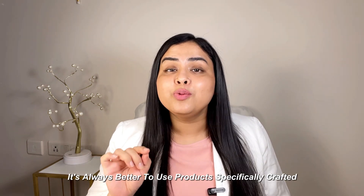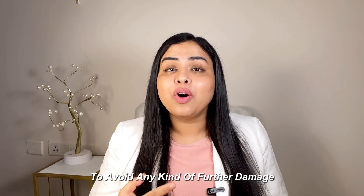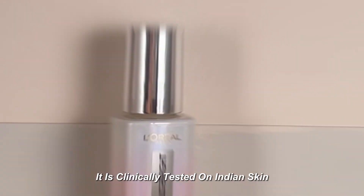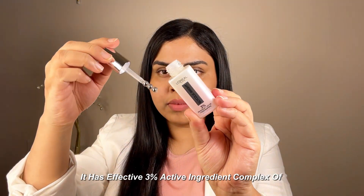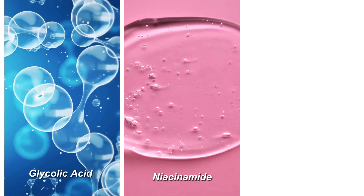It's always better to use products specifically crafted for the under-eye area to avoid any kind of further damage. You can try using L'Oreal Paris Glycolic Bright Dark Circle Eye Serum. It is clinically tested on Indian skin to reduce dark circles by 49% in just two weeks. It has an effective 3% active ingredient complex of glycolic acid, niacinamide, and vitamin CG.